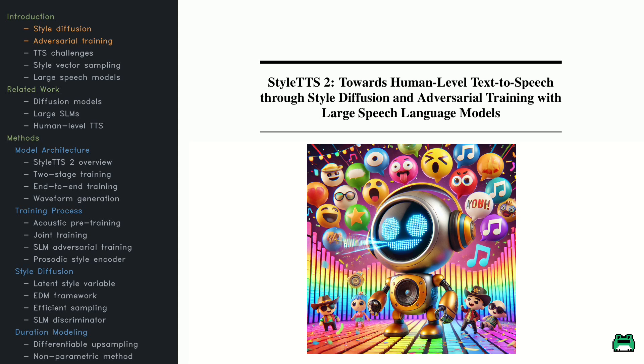Do you know the Kokoro TTS project on Hugging Face? It's super popular right now. It's this tiny, tiny model that runs on edge devices or even in your browser. And the sound it generates — so clean!